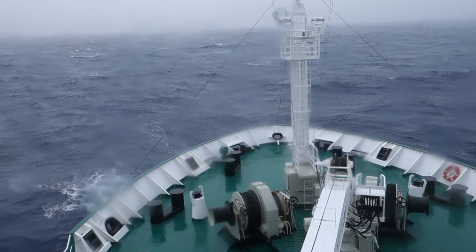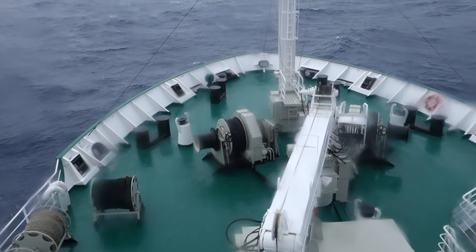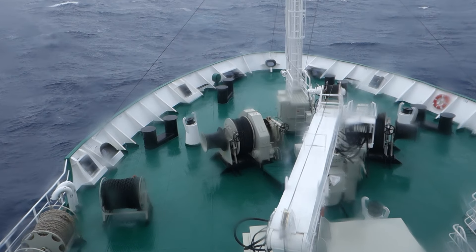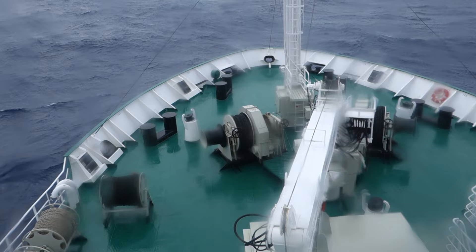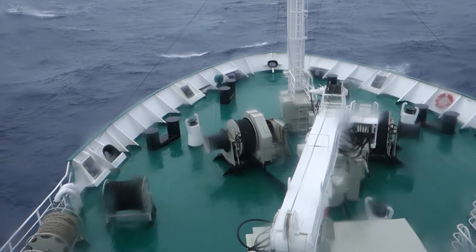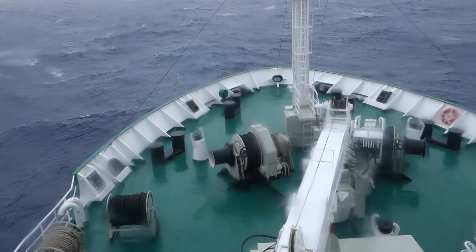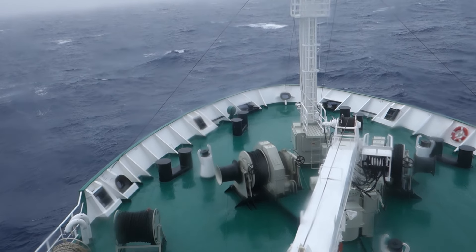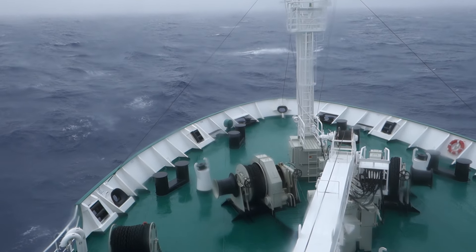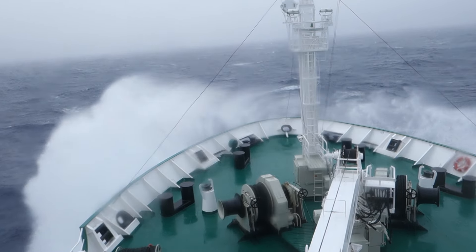Most people on this boat right now are either on seasickness medicine or already seasick. Hopefully this video will give you a little taste of what it's like without having to experience the actual seasickness itself. Or maybe the video is already making you seasick. The horizon looks crooked not because the camera is crooked, but because the boat itself is crooked.